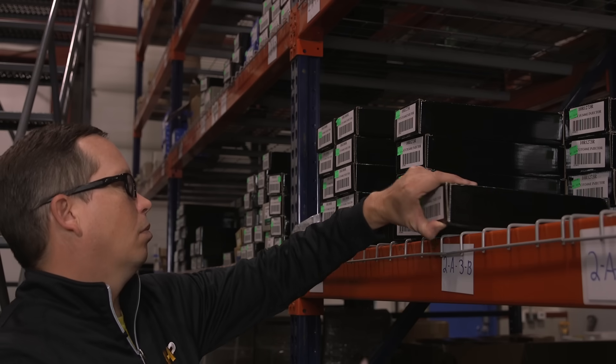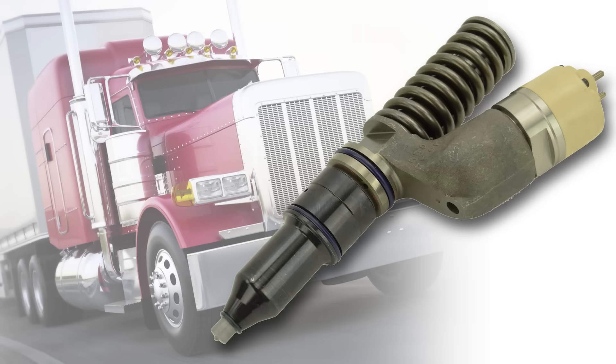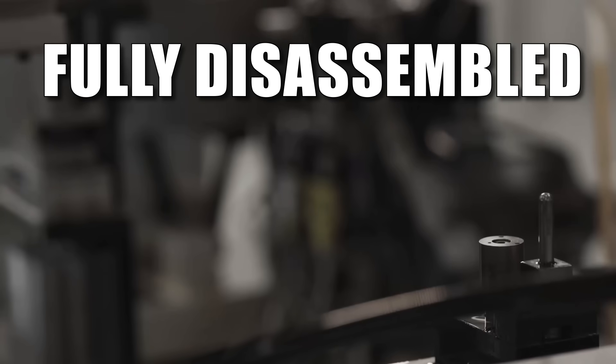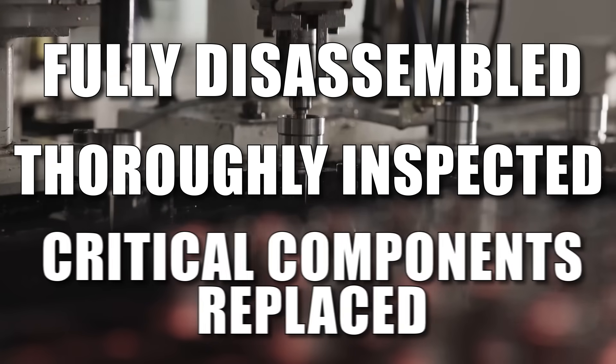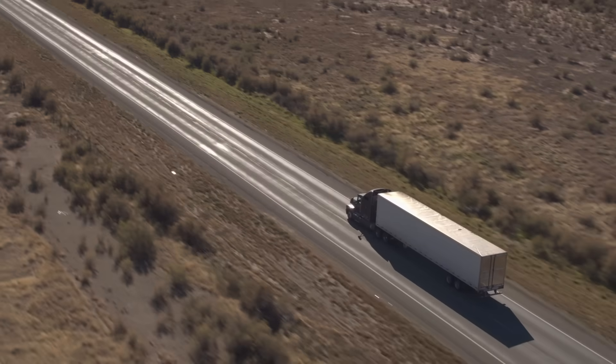Experience the difference Highway & Heavy Parts can do for you and your diesel engine. Like this remanufactured fuel injector for the Caterpillar 3406E and C15. Each injector is fully disassembled, thoroughly inspected, and all critical components replaced to match or exceed OE performance.